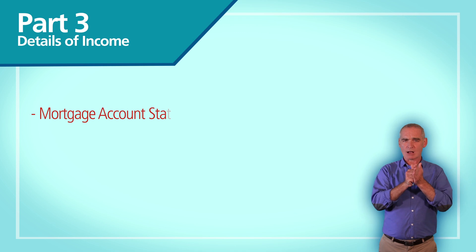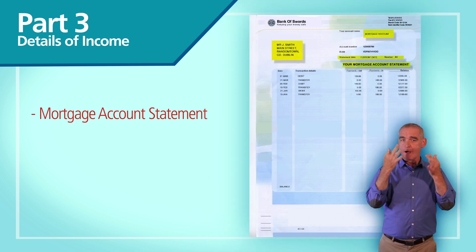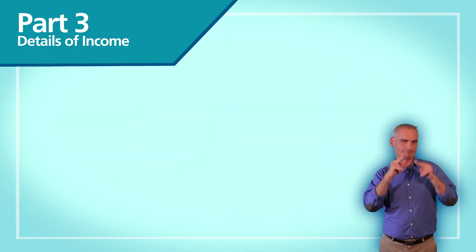We need a recent mortgage account statement and recent certification from the provider confirming payment of mortgage protection and house insurance. This is so that we can take into account the expenses associated with owning this property.